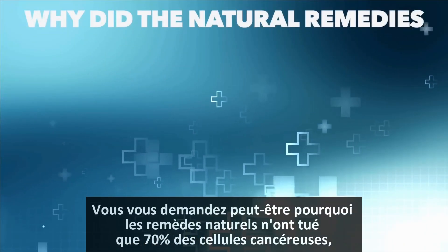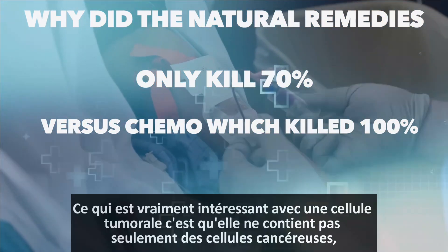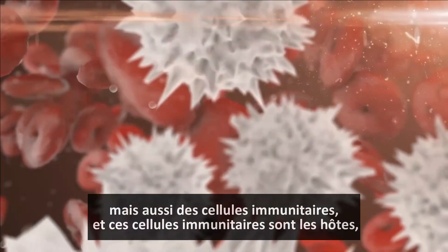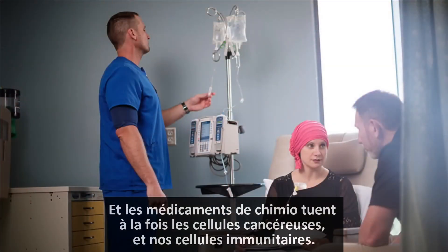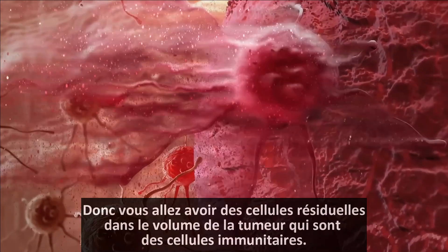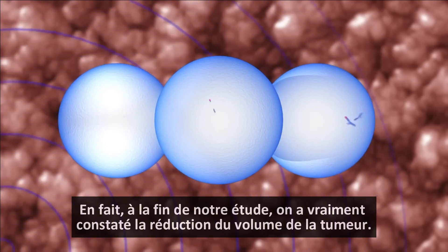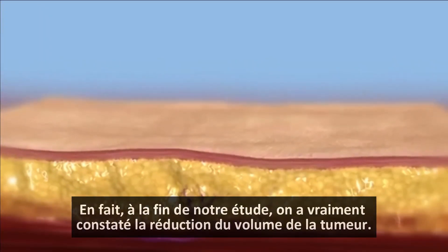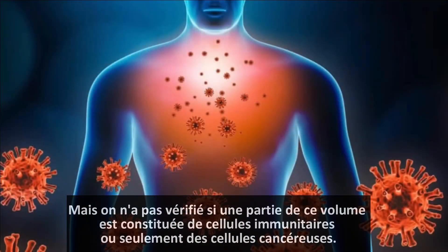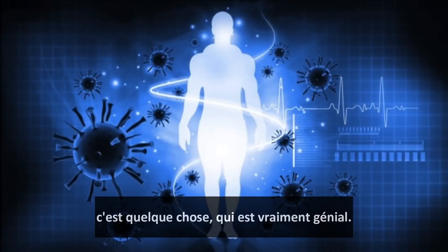You might be asking yourself: why did the natural remedies only kill 70% versus the powerful chemo drug that killed 100%? What's really interesting about a tumor is that it not only has cancer cells, but it also has immune cells — and those immune cells are the host's own immune cells. Chemo drugs kill both cancer cells and our immune cells, whereas the natural compounds kill the cancer cells but not your immune cells. So you will have some residual cells within the volume of the tumor that are immune cells. At the end of our study, they looked at the volume shrinkage of the tumor, but we did not differentiate whether part of that volume was our own immune cells versus just cancer cells.